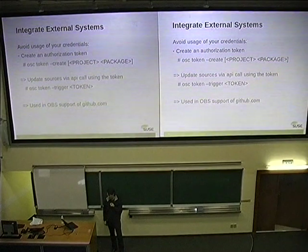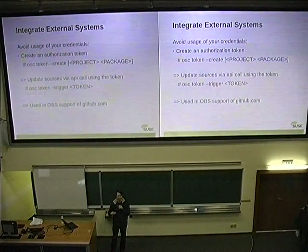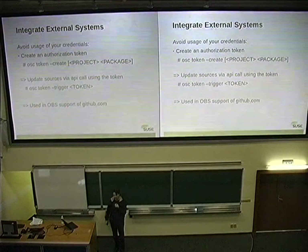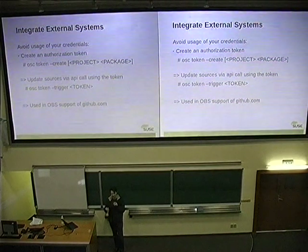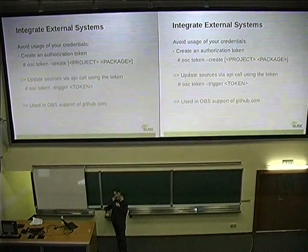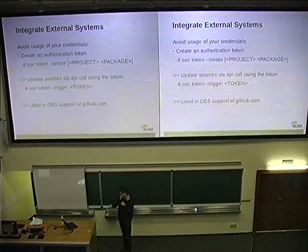We have, since this year, a token system. You can create a token which allows executing a certain action in your name — for example, to update the sources. This token can be uploaded to GitHub. In GitHub you find an OBS option, and when you place the token there, then every time you push something to GitHub, it will update the source on build service. Build service then detects when sources are changing and triggers builds — and also indirect builds.